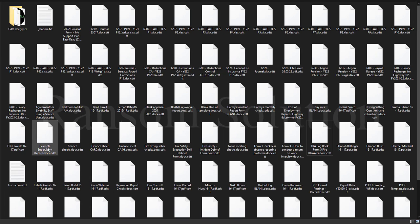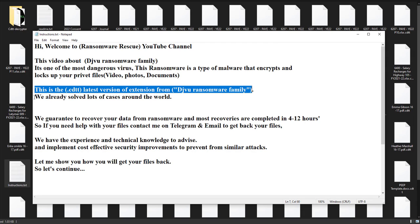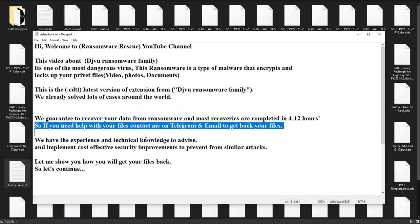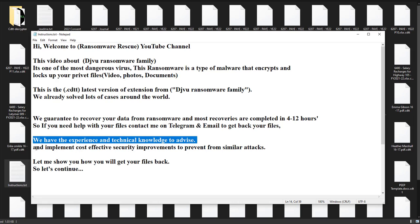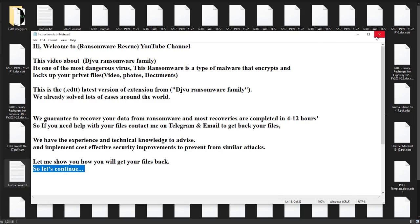We already solved lots of cases around the world. We guarantee to recover your data from ransomware, and most recoveries are completed in 4 to 12 hours. So if you need help with your files, contact me on Telegram and email to get back your files. We have the experience and technical knowledge to advise and implement cost-effective security improvements to prevent similar attacks.